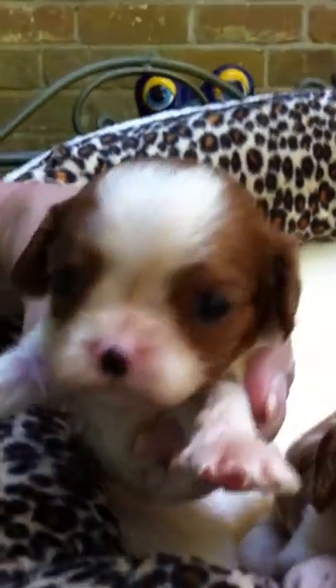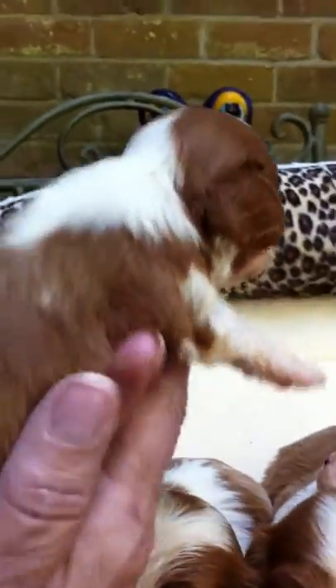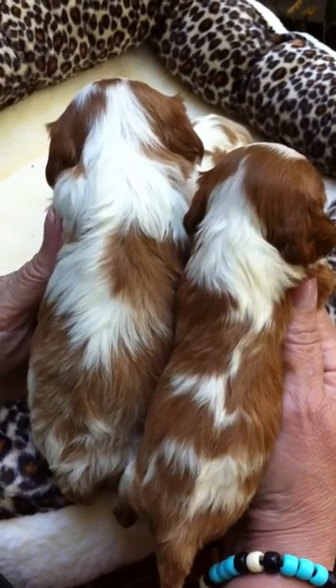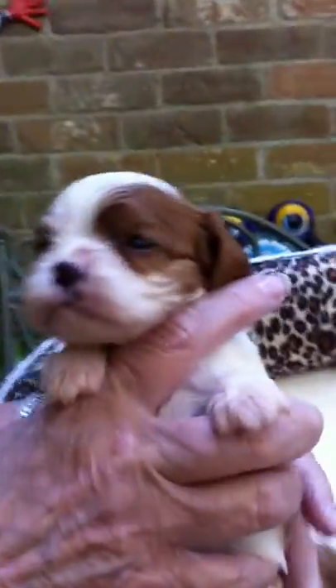The first little girl I want to show you is a tiny little girl. She's going to be very, very petite, nice markings, blenheim broken up with the white, beautiful little head markings on the back of her head. Look how small she is — I want to show you how small she is compared to her plus-size sister. Her plus-size sister may not really be that big, but just a little Miss Petite here is Miss Petite, and here's the little Miss Darling.